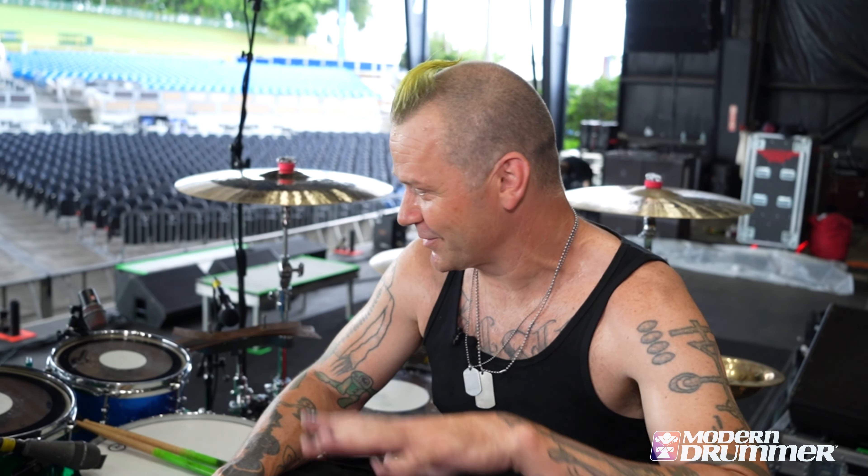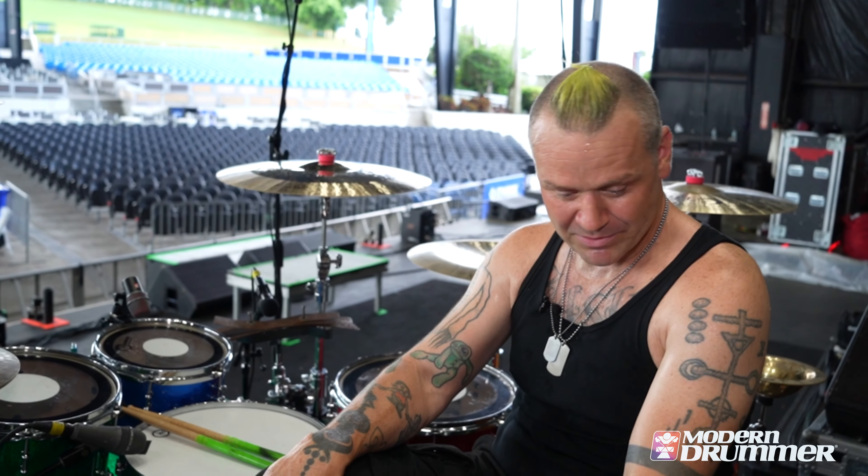What up, it's Mikey from Coal Chamber. We are here in Florida to start the Psychotherapy Sessions Tour with Mudvayne, Nonpoint, Guar, and Butcher Babies. So I'll do a quick rundown of what I'm using on this tour.